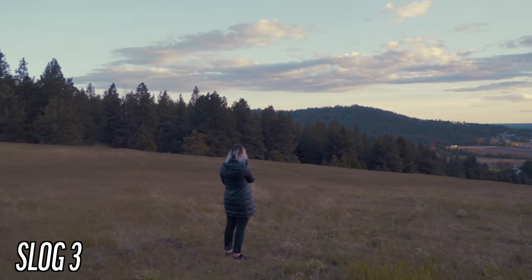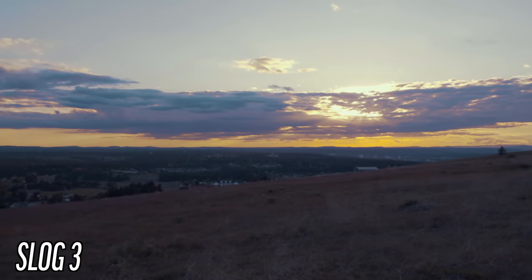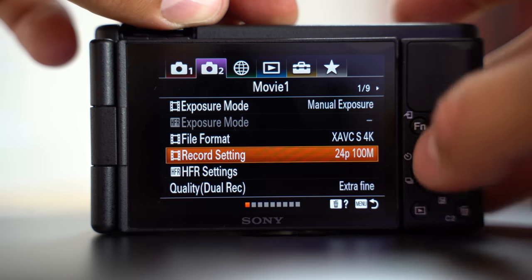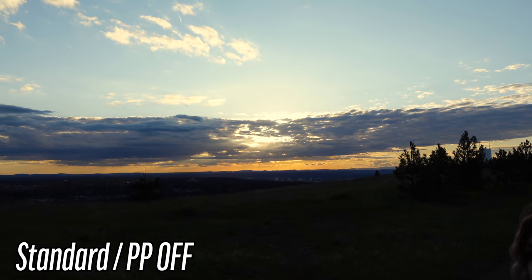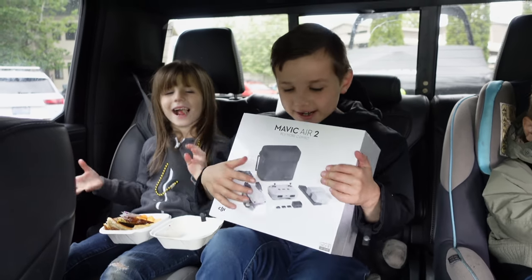Personally I would avoid S-log unless you absolutely need it — say to match a different Sony camera — because I don't think you're going to get the full dynamic range that the profile can offer as you would on higher-end cameras, and because of the noise and artifacts. The ZV1 uses the same codecs and bitrates as other Sonys, so we don't have H.265 or 10-bit to help with S-log. I would personally suggest using one of the cine profiles or HLG instead.